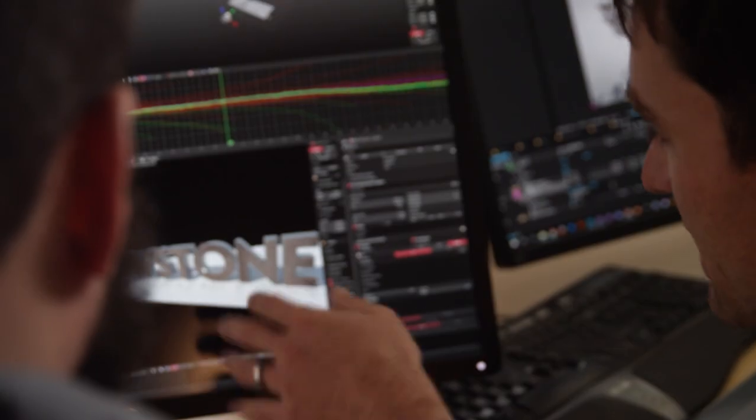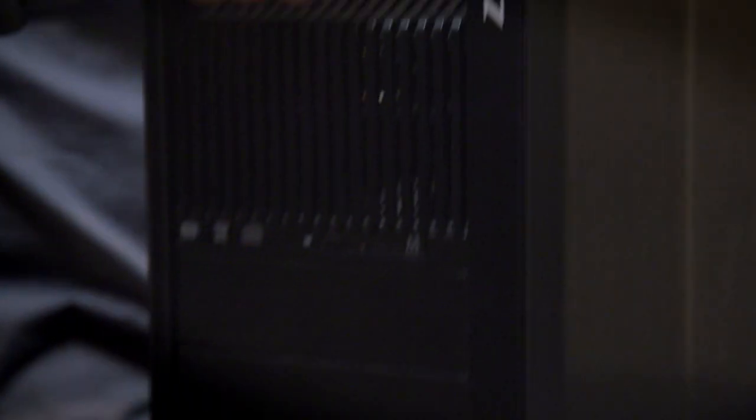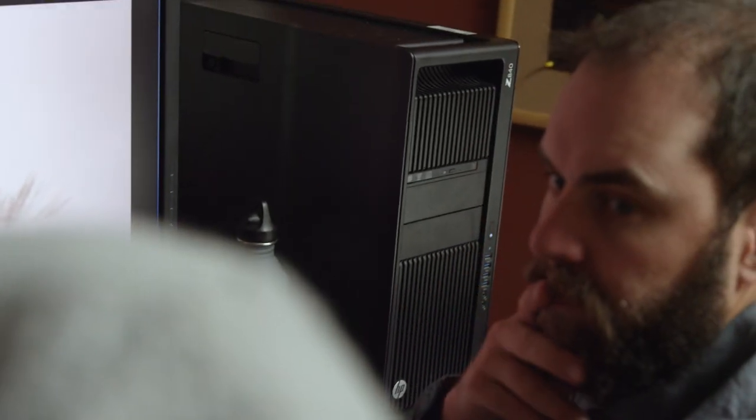We primarily were a Mac-based workflow. At the time, we weren't able to handle 4K content. So we saw HP had partnered with NVIDIA to create a product that serviced our needs.